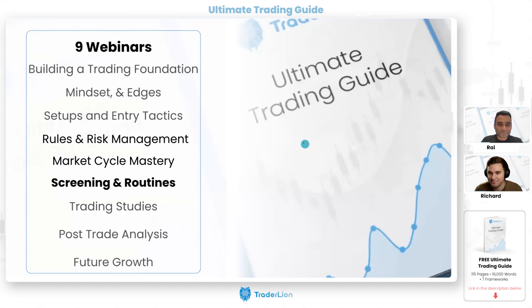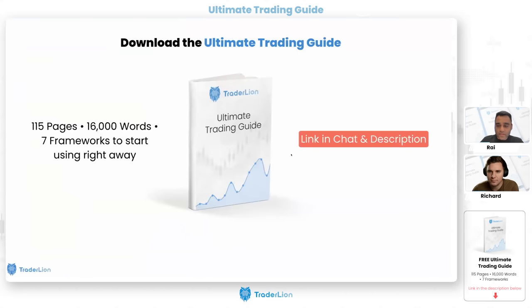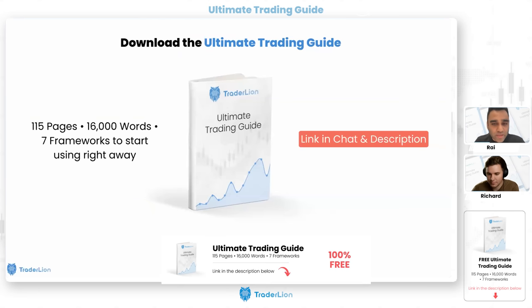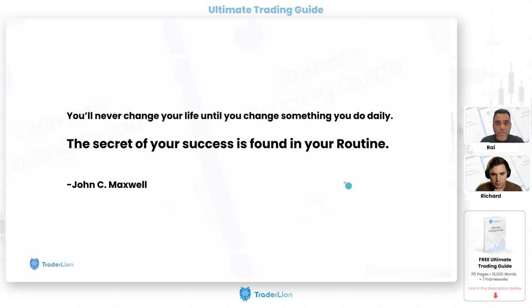Framework six covers screening and routines. If you haven't downloaded the Ultimate Trading Guide yet, the link will be pasted in the chat. We want you to pass it forward if you find it useful, and if you have any suggestions reach out to us on YouTube or in the webinar chat. We're always looking to make this resource much better over the coming weeks, months, and years.